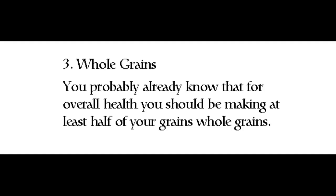Three: Whole Grains. You probably already know that for overall health, you should be making at least half of your grains whole grains.